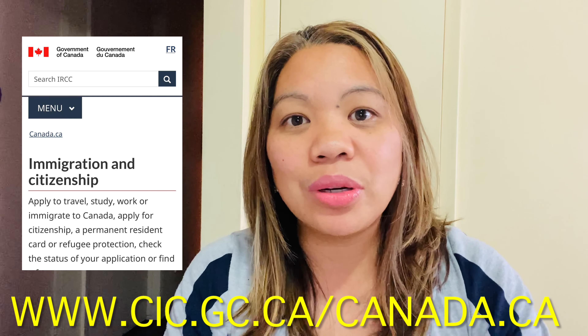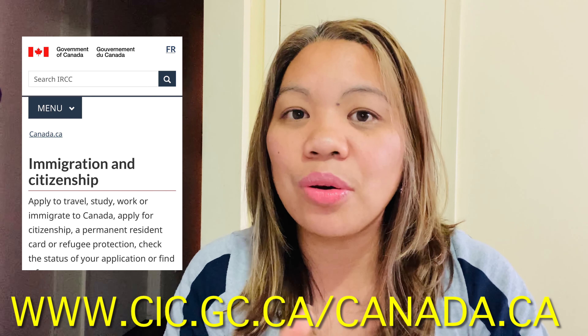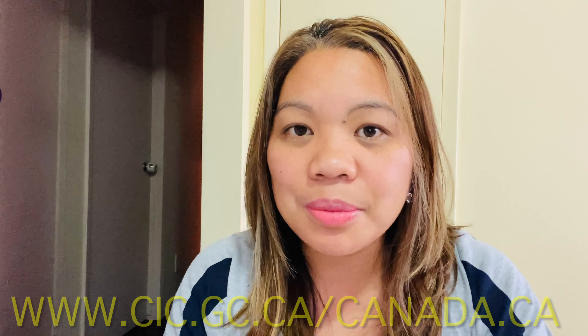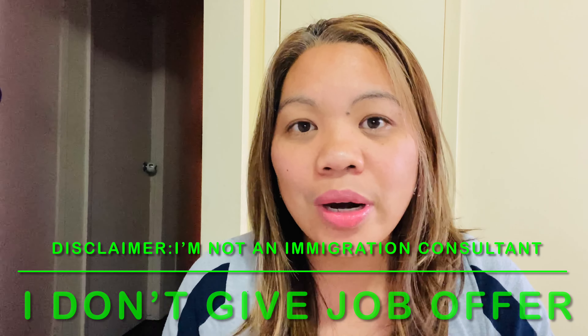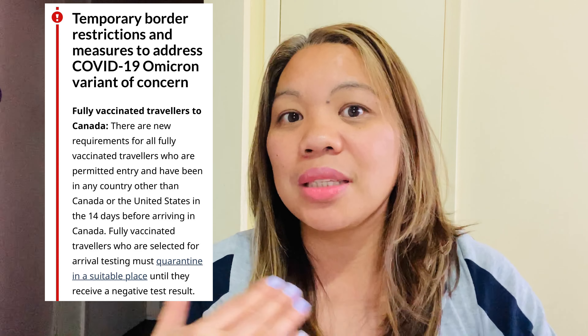What I share with you is based on my own experience when I applied for my parents and my mother-in-law here in Canada. First of all, please go and check the official Canada website, canada.ca or cic.gc.ca, because you need to check if you are eligible to enter Canada at this time of pandemic, as the travel rules are always changing.